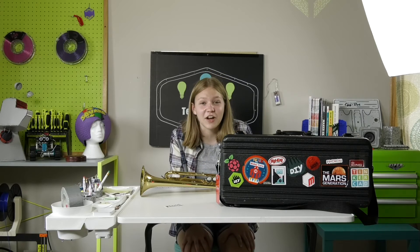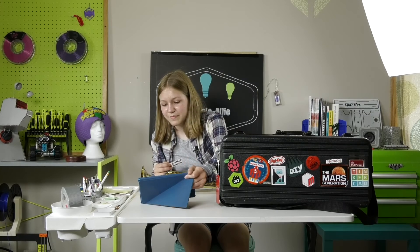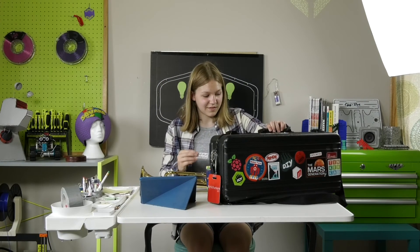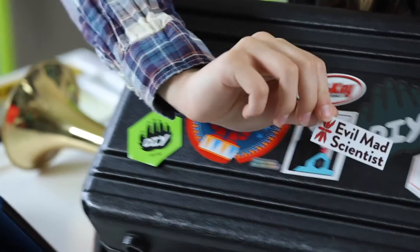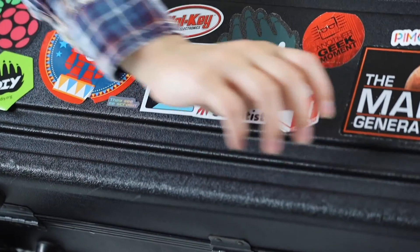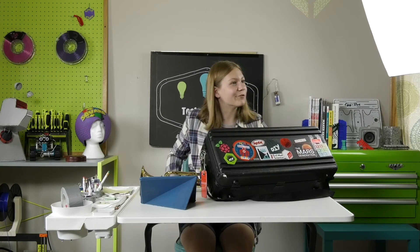Oh, I forgot to put the sticker on. That would have been really bad. Oh man. Okay, well, let's put on the sticker. It fits really well right there. Here we go. Beautiful.